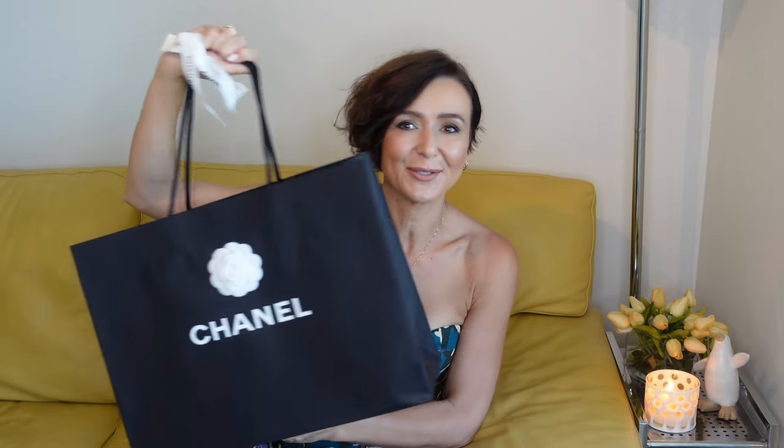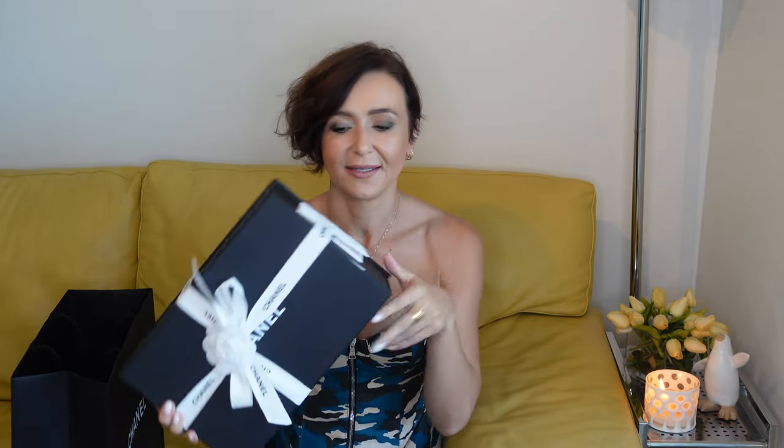The handbag comes in this packaging and in this box. As you can see, this is the proof of purchase. The SA was really lovely because she also included a few of the Chanel cards, which is really cute of her. Anyhow, let's open it.